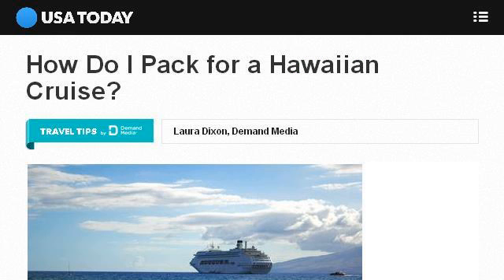Last but not least, try our third ranked site TravelTips.usatoday.com — the web page: How do I pack for a Hawaiian cruise? on USA Today.